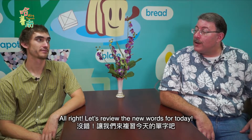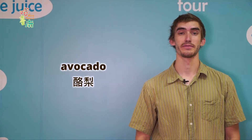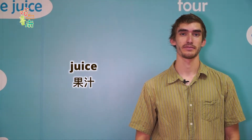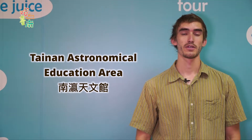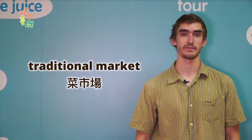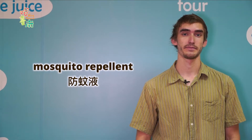All right, let's review the new words for today. Avocado. Nutritious. Juice. Tainan Astronomical Education Area. Zhou Ma Lai Farm. Traditional Market. Sandwich. Garlic soy sauce. Lipid. Mosquito repellent.